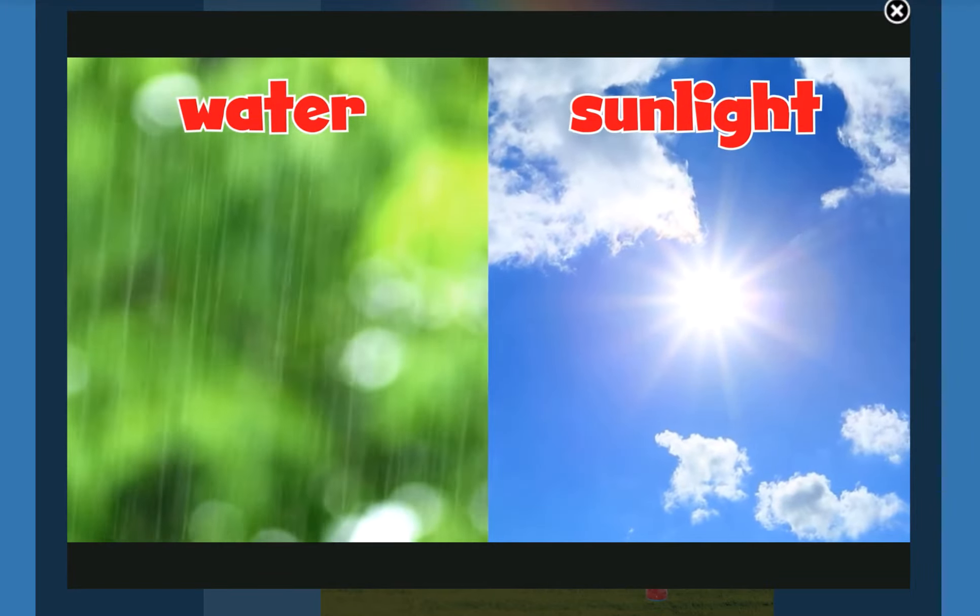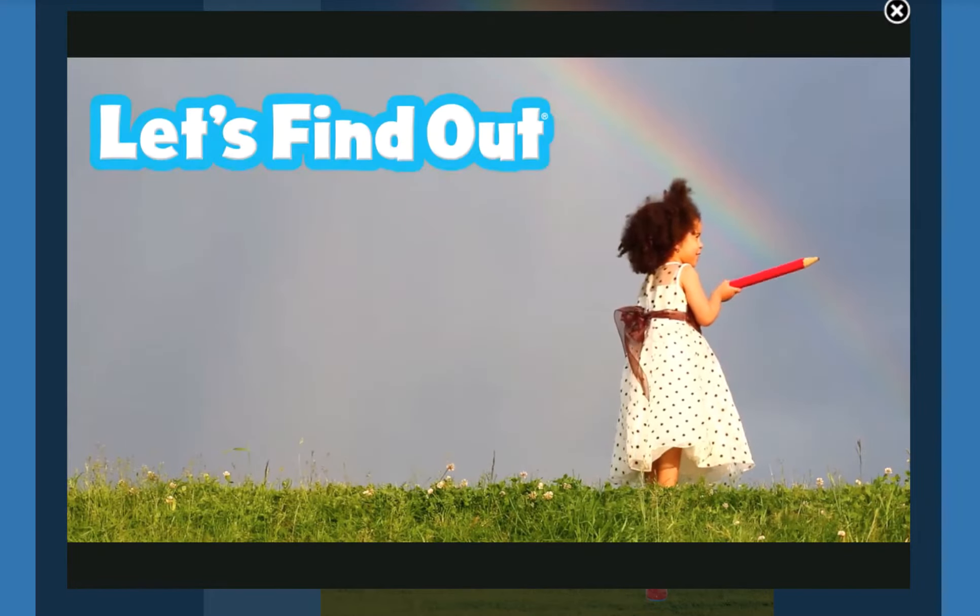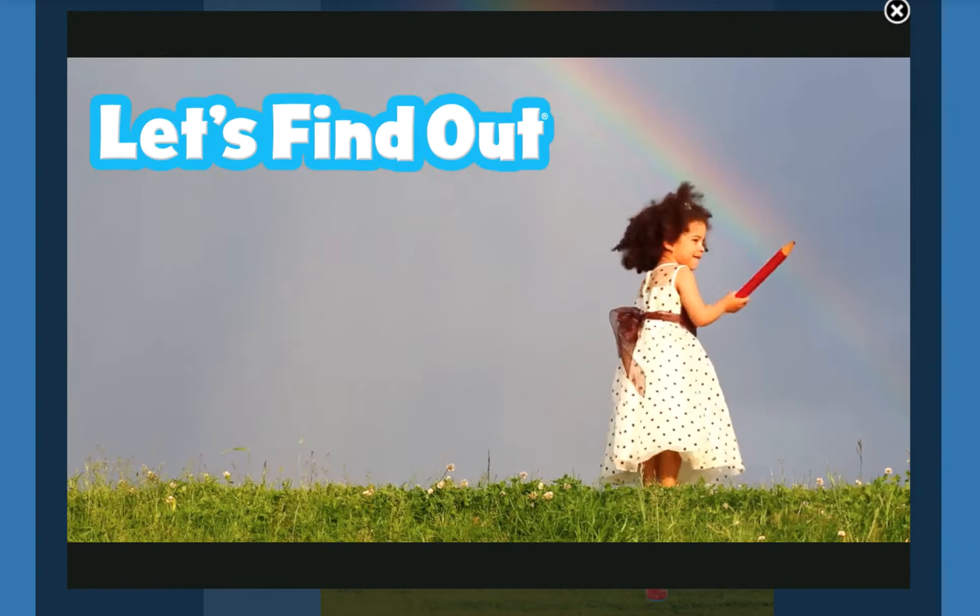Remember: water plus sunlight equals rainbows. Keep your eyes open, and you just might see one.